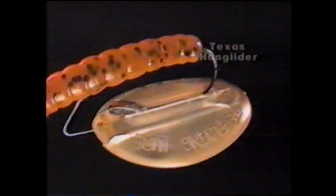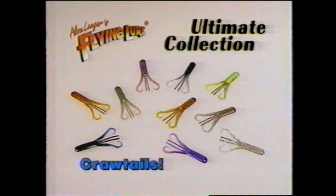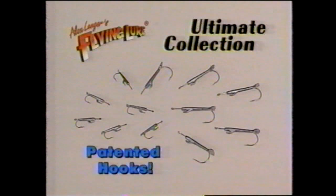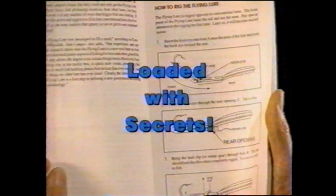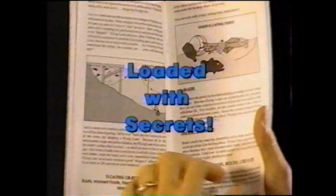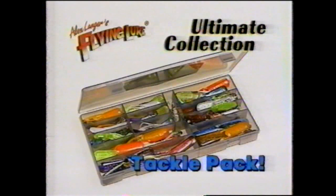Whether it's the original, swimming just like a minnow, or the crawtail, kicking its way into a predator's mouth, or the Texas Hang Glider, carrying your favorite soft plastic to where only the Flying Lure can go — they're all guaranteed to dramatically improve your fishing or your money back. Order now to receive 20 original Flying Lures in 2- and 4-inch sizes, 10 4-inch crawtails, 10 mini crawtails, and 12 Flying Lure jig heads with patented weighting — 52 pieces in all featuring hot new colors not available in stores. We'll include this incredibly valuable handbook loaded with beginner and advanced fish-catching secrets. Plus, order right now and we'll send you this unique Flying Lure tackle pack for carrying and protecting your Flying Lures. It's all yours for only $19.95.